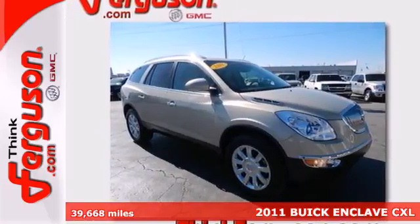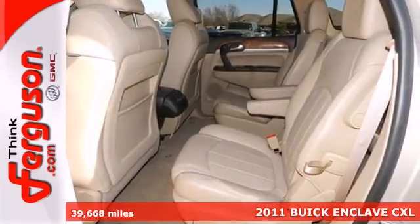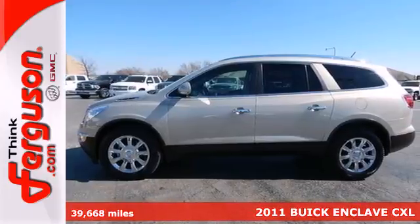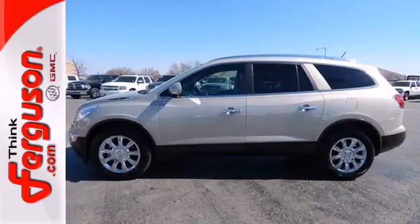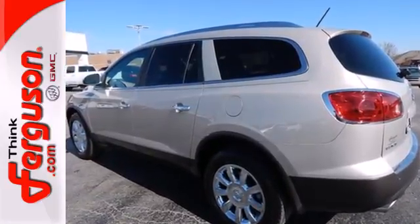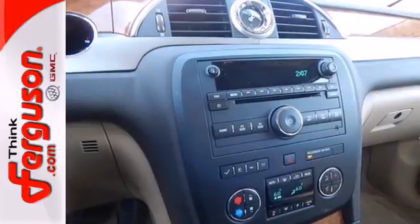Here's a 2011 Buick Enclave. A 6-speed shiftable automatic transmission, xenon headlamps, remote power door locks, 4-wheel anti-lock brakes, stability and traction control, turn signal mirrors, and a post-collision safety system all come standard in this gorgeous SUV.